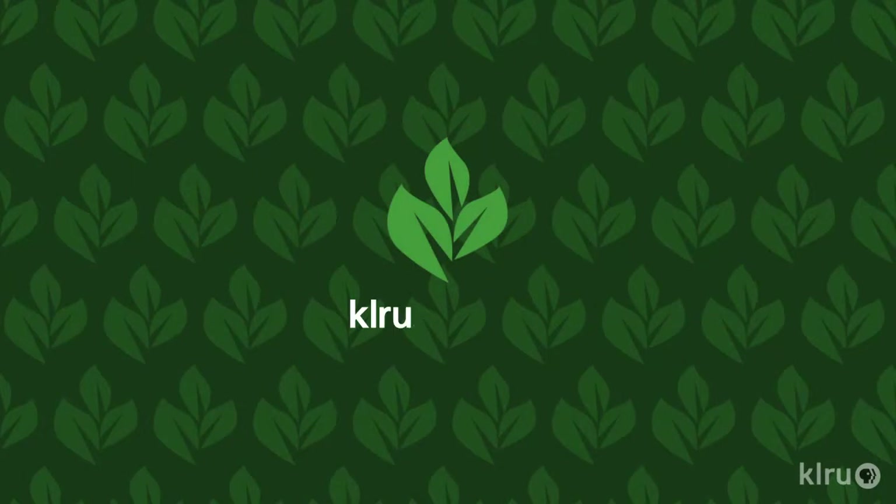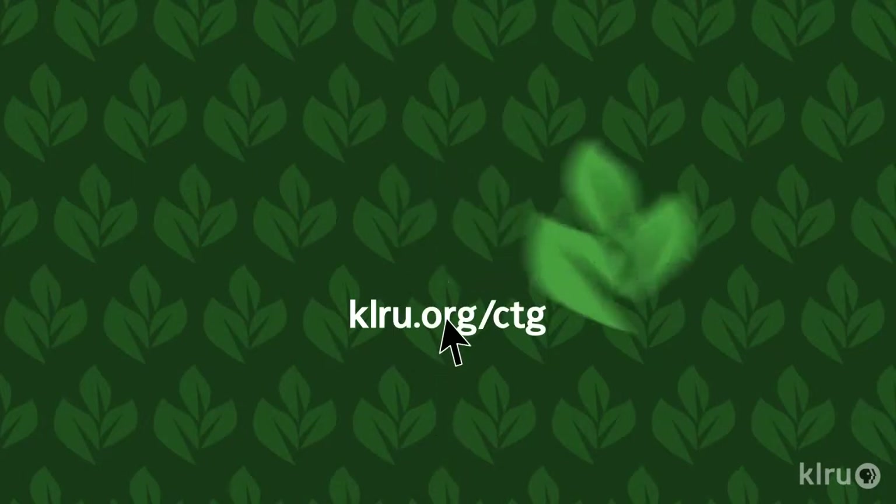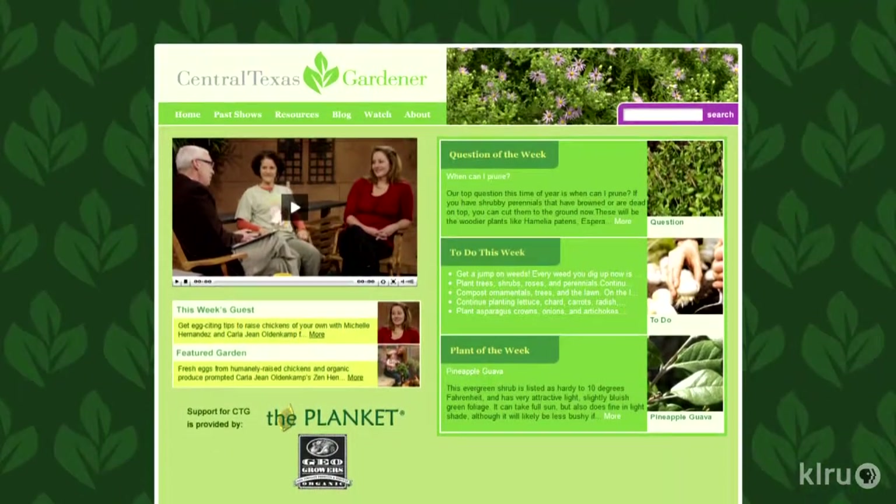Thanks, Lamar! To do this week, look for bare root fruit trees in your local nurseries. We'd love to hear from you, so please visit klru.org/ctg to send us your questions and plants of the week from your garden. We'll see you then.